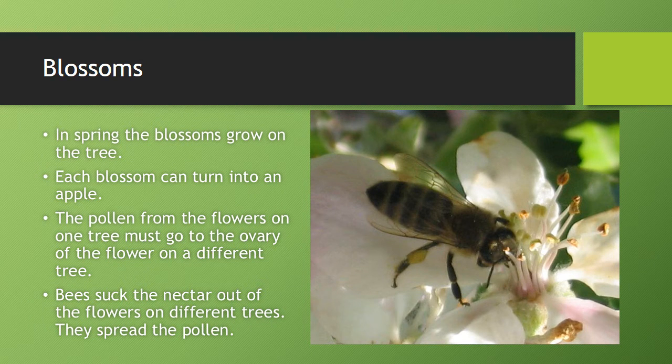In spring, the blossoms grow on the tree. Each blossom can turn into an apple. The pollen from the flower on one tree must go to the ovary of the flower on a different tree. Bees suck the nectar out of the flowers on different trees and spread the pollen.